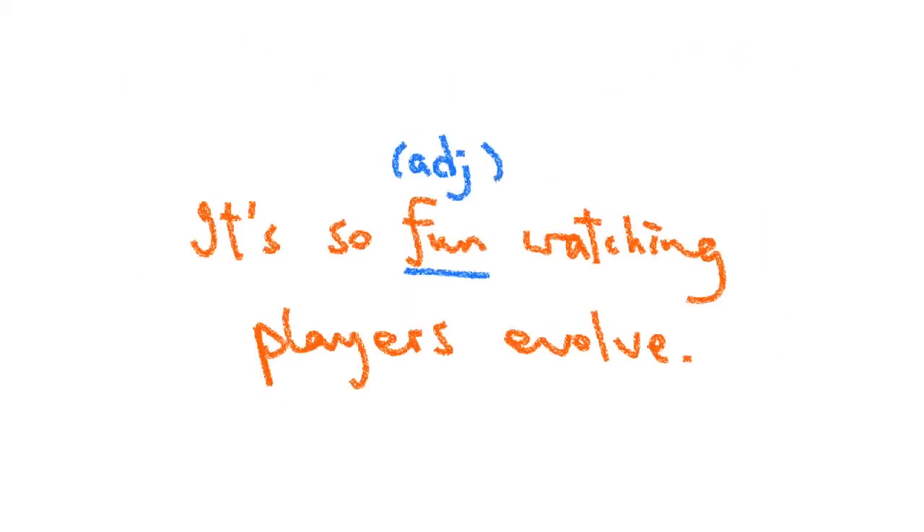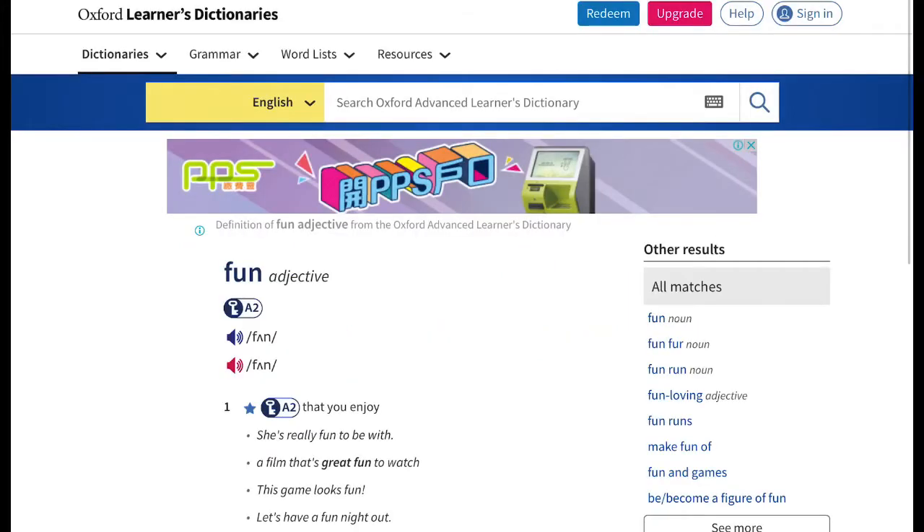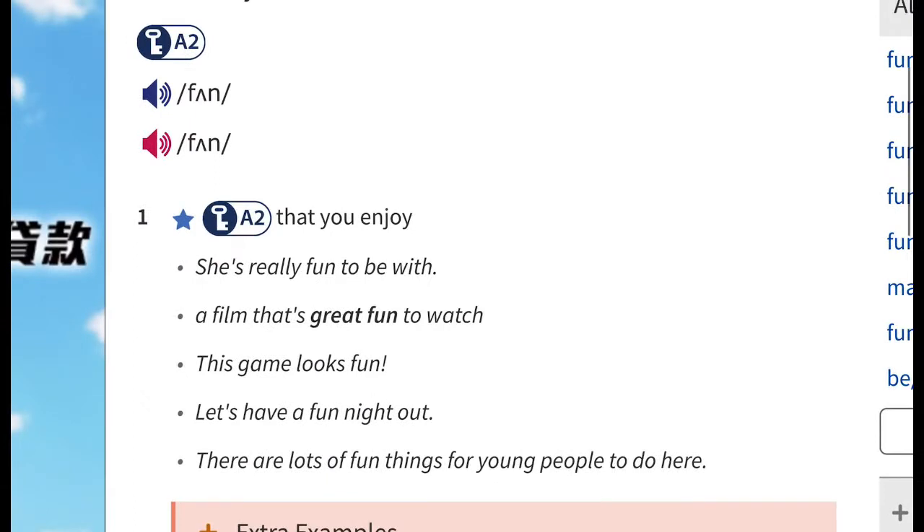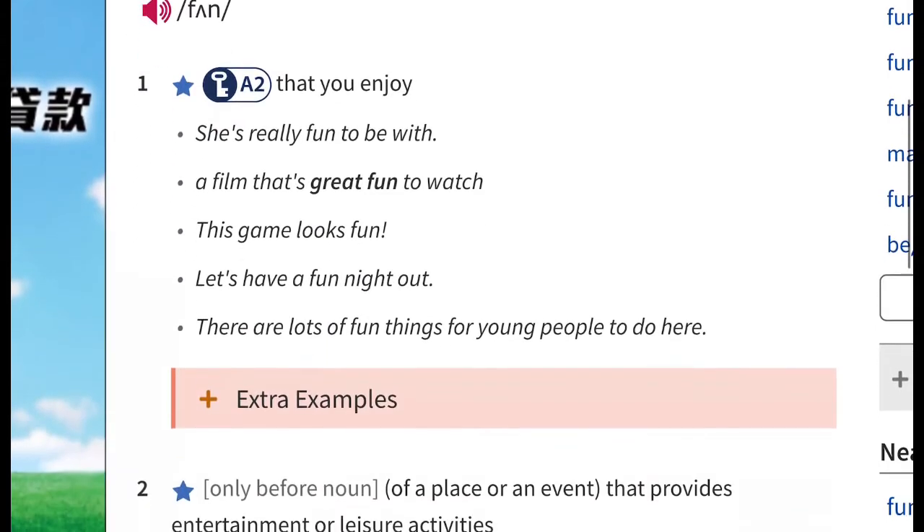So 'fun' is like this — but if you put a verb behind it, it's a lot of fun. Let's use a pen. Looking at the Oxford Learner's Dictionary 'fun' adjective entry, there are five example sentences: 'She's really fun to be with.' 'A film that's great fun to watch.' 'Let's have a fun night out.' 'There are lots of fun things for young people to do here.' These four examples can't confirm that 'fun' is an adjective.